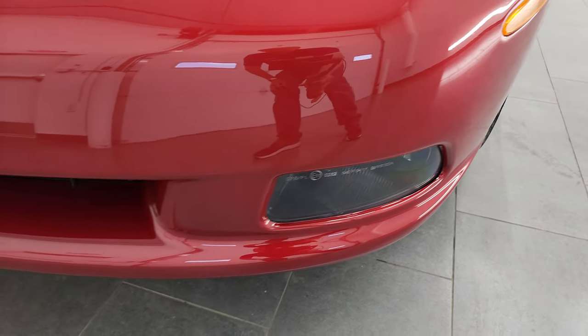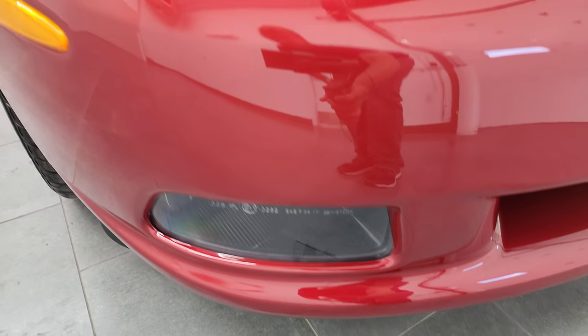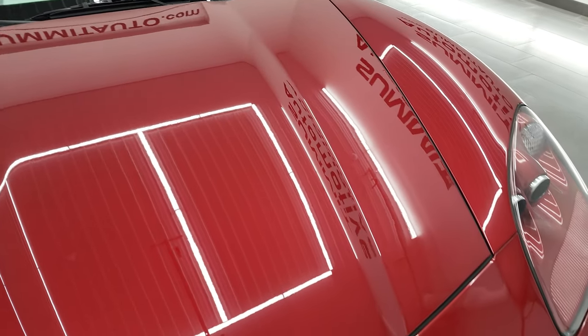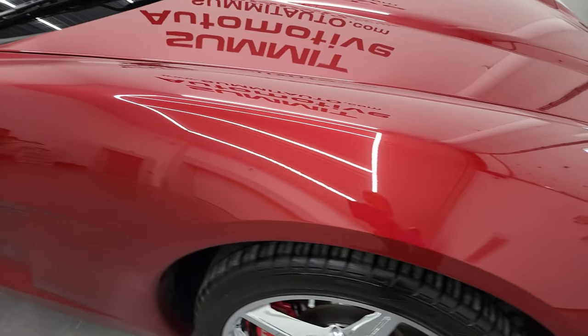Front bumper is in great shape — didn't see any scuffs, scrapes, dents, or cracks. Does have the factory fog lights. The hood is in excellent condition. I apologize for some of the construction noises in the background — we're working on our new showroom right now.